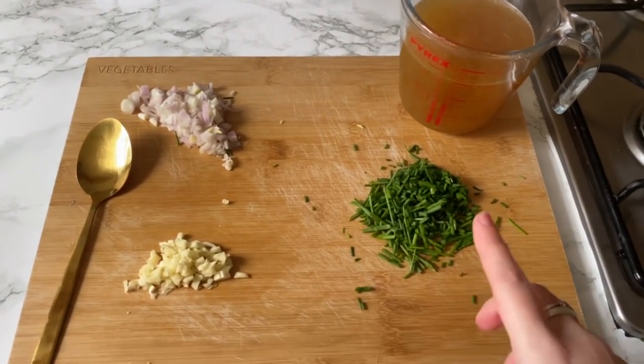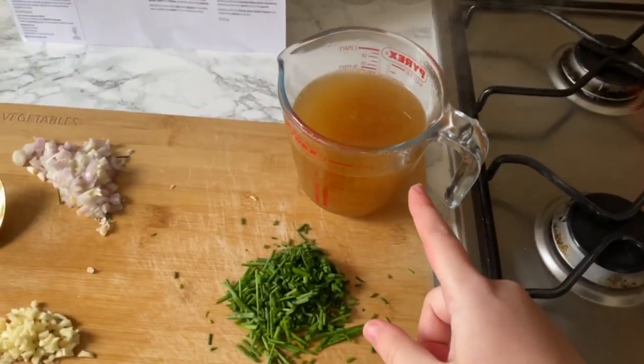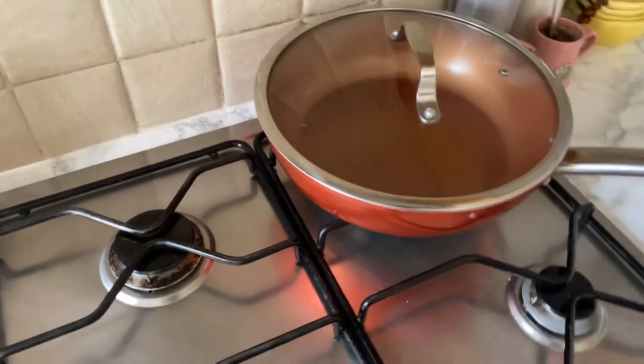So I have everything topped. I have the chives, the garlic, the shallot, and then the vegetable stock paste. Now I'm heating up a pan.